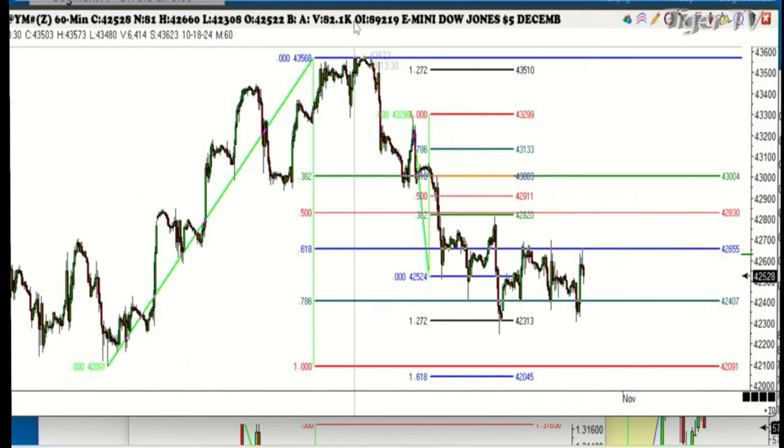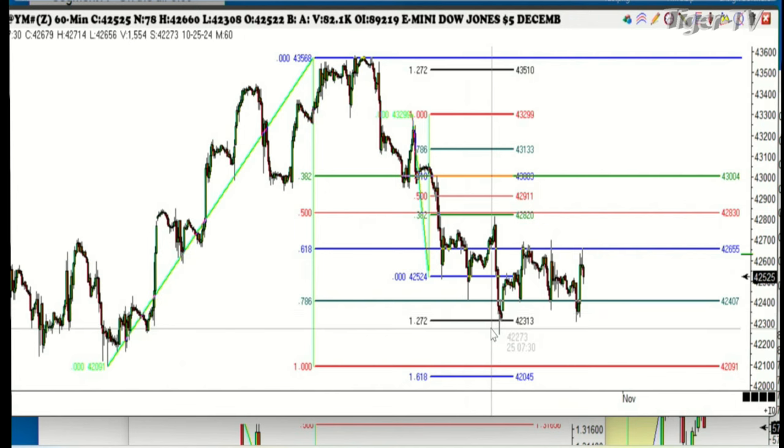As you can see, we've been going down. Look at the rally here, folks. Stop and think — this has dropped 1,300 handles, and all it's been able to rally is three.